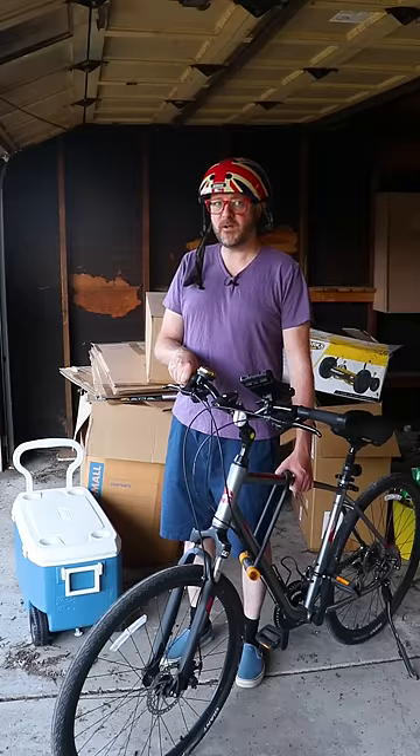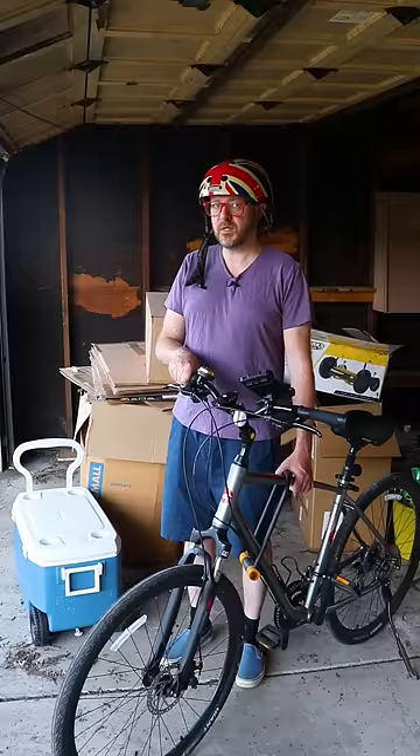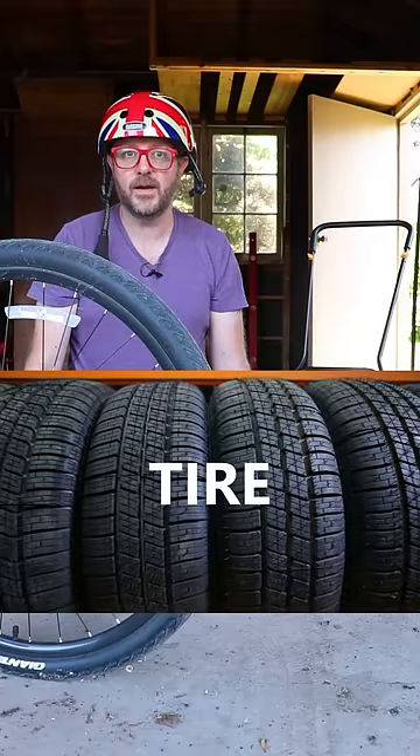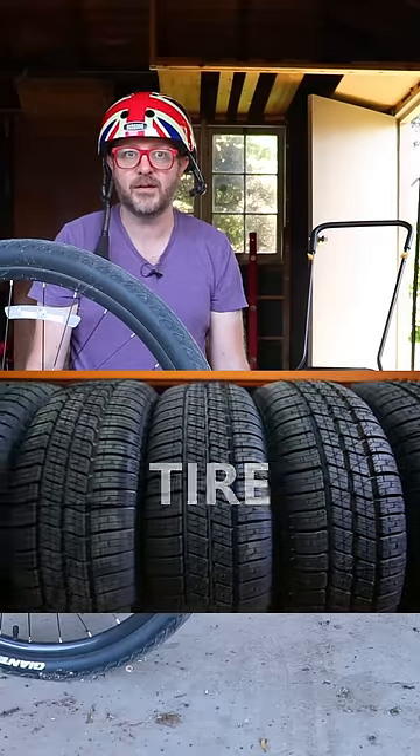But upon moving to the United States, I soon realized that the outer wheel of my bike was now represented by a different combination of letters — T-I-R-E, tire — as in both the Goodyear product and the verb to tire, as in to become absolutely knackered.